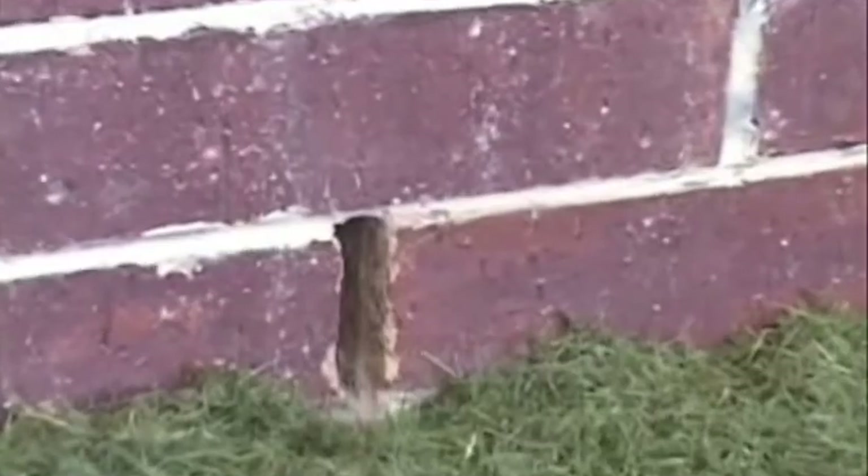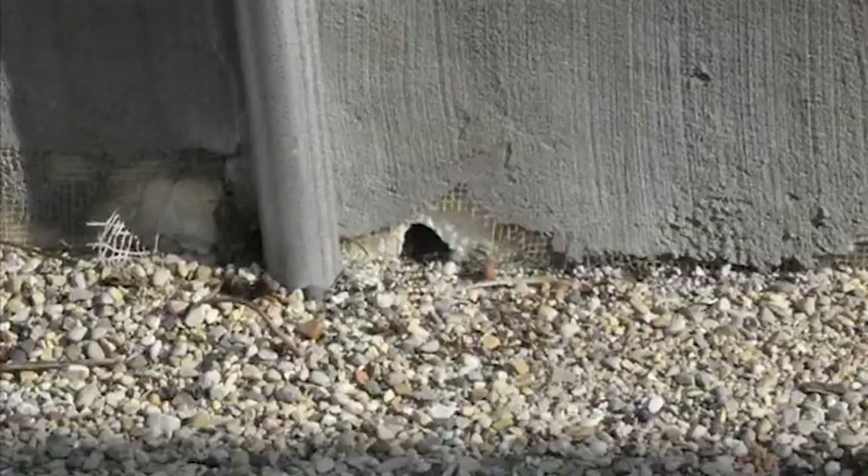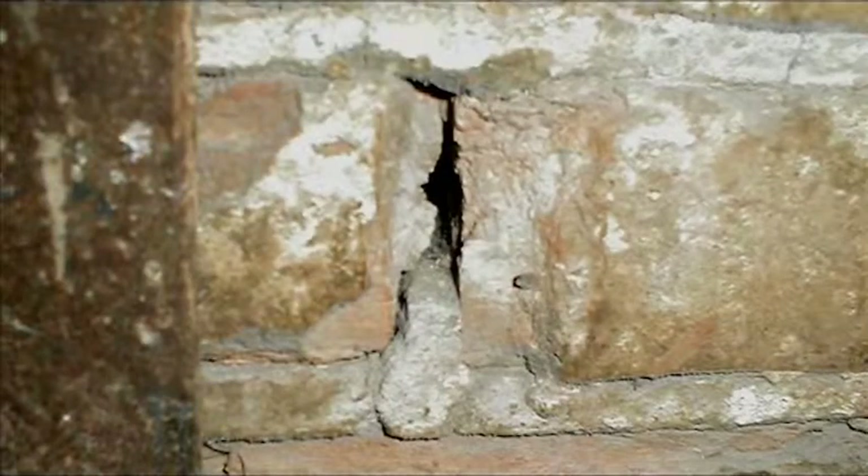Rodents can squeeze through openings as small as one quarter inch, and other pests don't even need that much space. IPM recommends that keeping pests out by sealing off their pathways is just as important as getting rid of them.